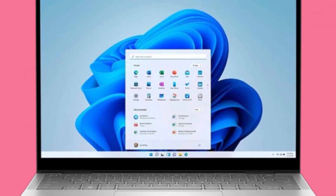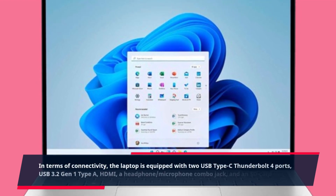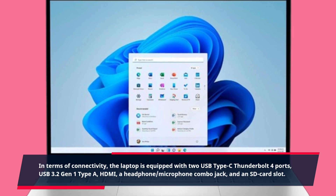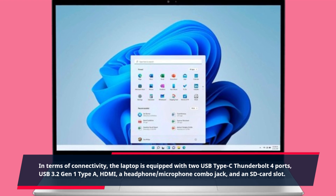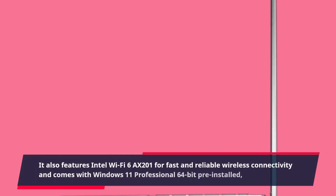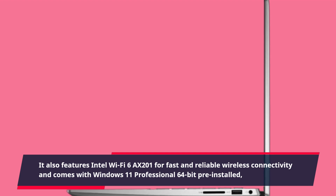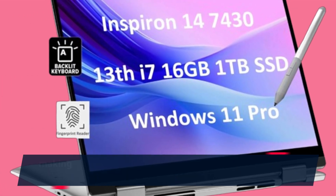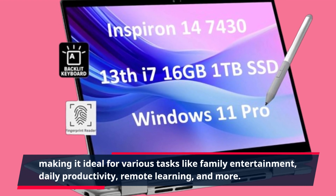In terms of connectivity, the laptop is equipped with two USB Type-C Thunderbolt 4 ports, USB 3.2 Gen 1 Type-A, HDMI, a headphone-microphone combo jack, and an SD card slot. You'll have no trouble connecting your peripherals and accessories. It also features Intel Wi-Fi 6 AX201 for fast and reliable wireless connectivity, and comes with Windows 11 Professional 64-bit pre-installed, making it ideal for various tasks like family entertainment, daily productivity, remote learning, and more.